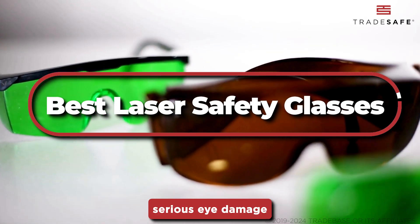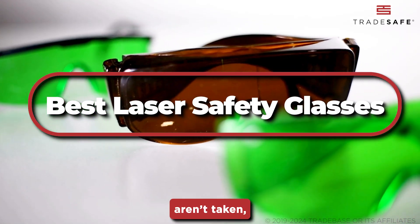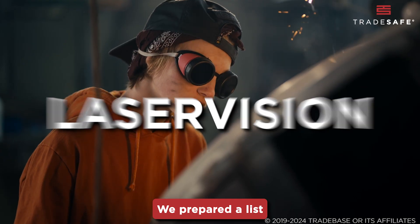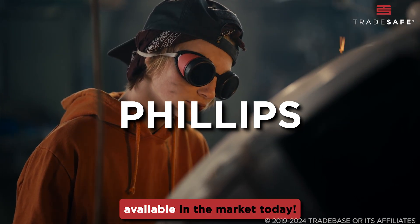Lasers can cause serious eye damage if proper precautions aren't taken, so having the right eye protection is essential. We prepared a list of the best safety glasses available in the market today.